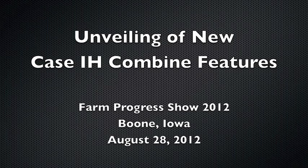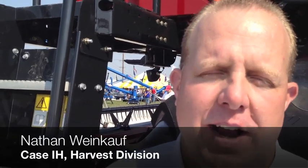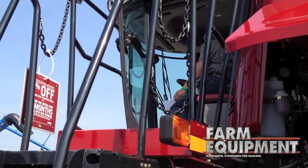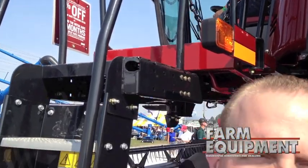We're here at the Farm Progress Show releasing the brand new Axio Flow 30 series combine. We're really tied into three different key messages: productivity, intuitive operation, and harvest control.